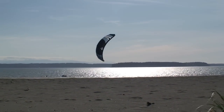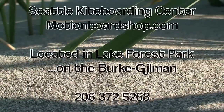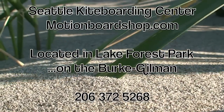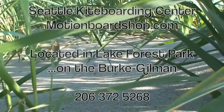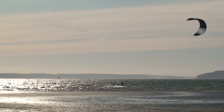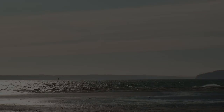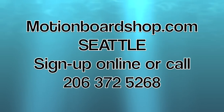Thanks for taking the time to watch our video. If you have any other questions, you can call us at 206-372-5268, or you can find more information on our website, motionboardshop.com, under the lessons program. We'll see you next time.